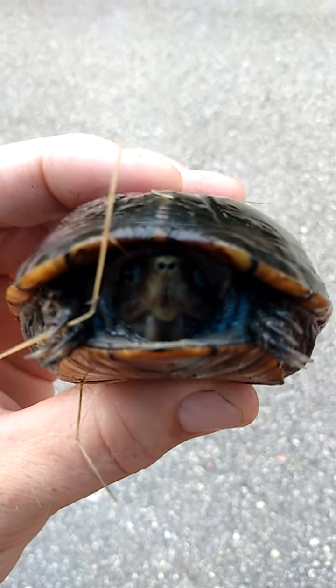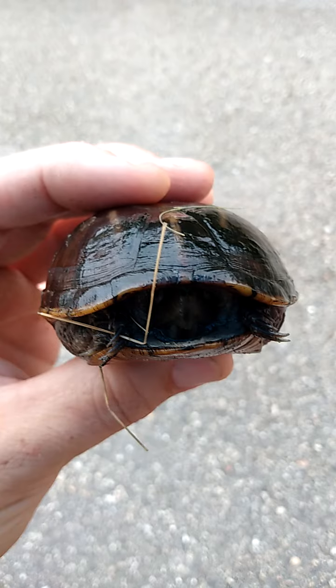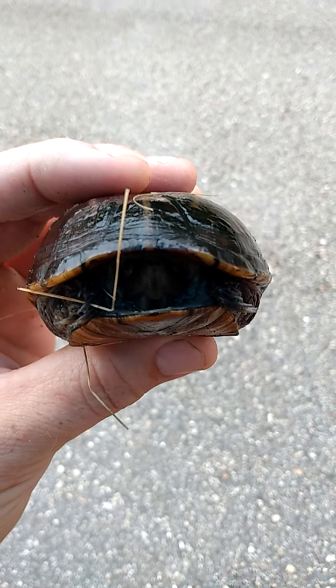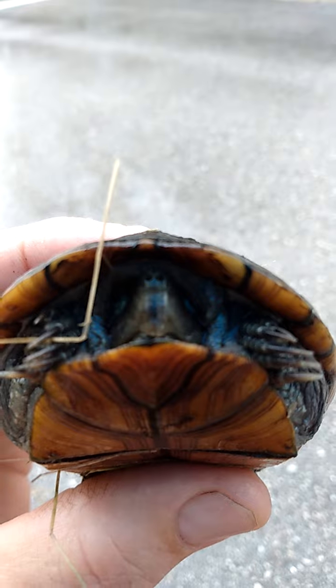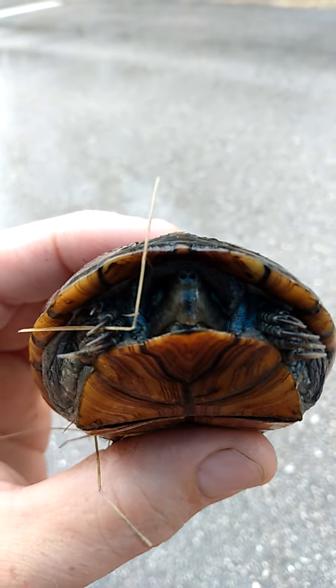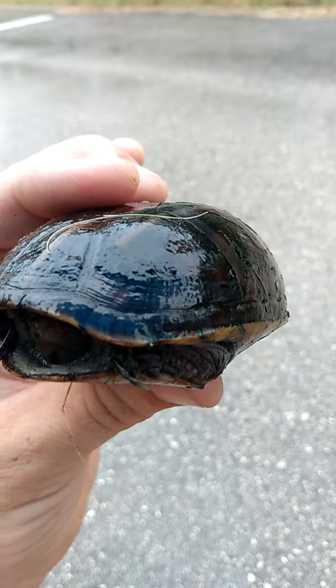Look at this gorgeous little baby snapper! Good morning. He was out a second ago — there he is. We are parked in the middle of the street to check this little guy out.